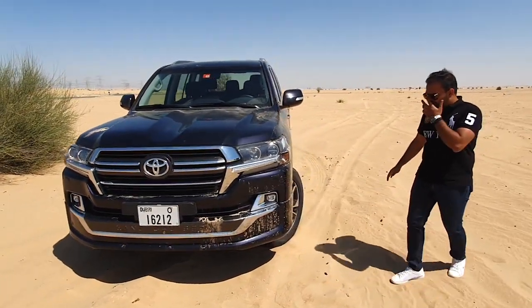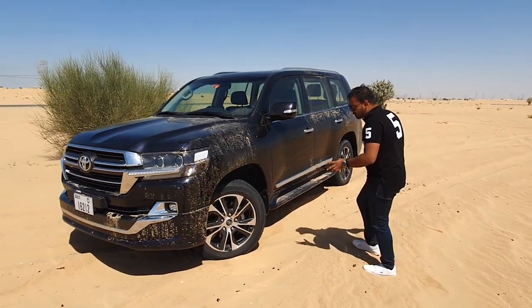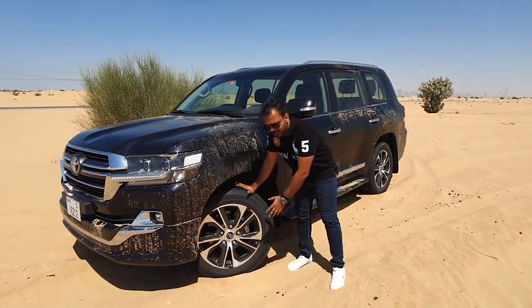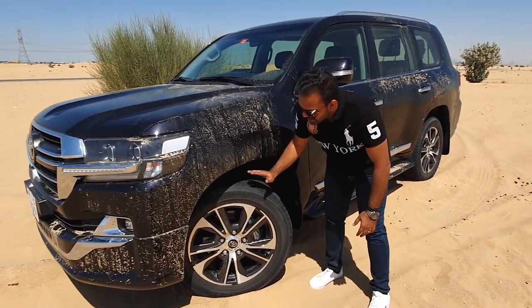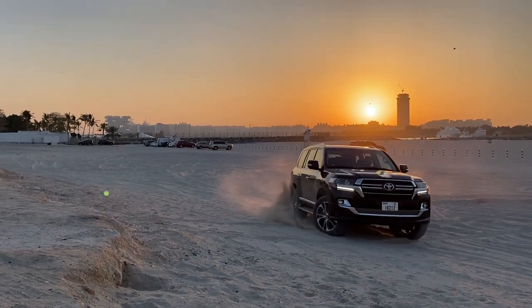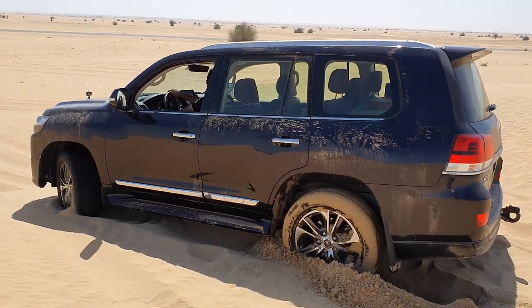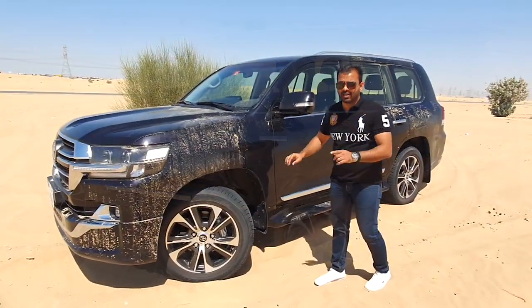Coming around to this side, everything looks like your standard Land Cruiser. I really like these wheels. Toyota has started doing dual-color wheels — this is black and aluminum brush, 18-inch wheels that grip really well on the road and are pretty amazing off-road as well. This car can do a lot of stuff without any modifications — just roll it out on the desert and you'll see some of that soon.